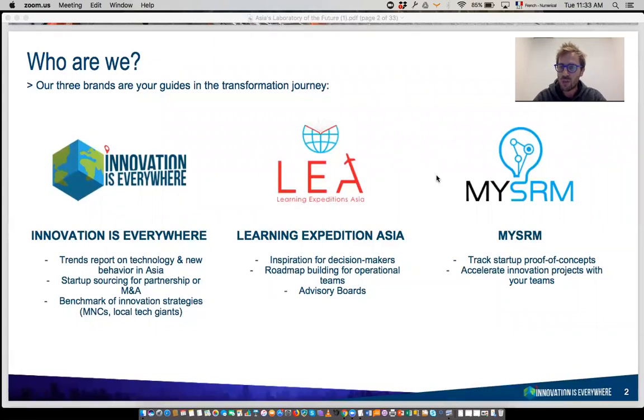The third activity is around the concept of open innovation. It's called MySRM — a software that helps big companies interact with startups and manage proofs of concept when they want to co-create a new business model or service together. Those three activities keep us very busy. We are always very excited to talk about Asia. Our deep belief is that all the disruptions the world is talking about — AI, fintech, smart city, silver economy, mobile payments — happen faster and stronger in Asia because of the volume of population, and also because of the type of landscape of investors and big companies you find there.